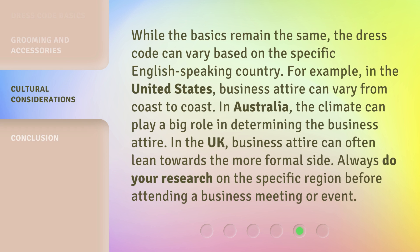While the basics remain the same, the dress code can vary based on the specific English-speaking country. For example, in the United States, business attire can vary from coast to coast. In Australia, the climate can play a big role in determining the business attire. In the UK, business attire can often lean towards the more formal side. Always do your research on the specific region before attending a business meeting or event.